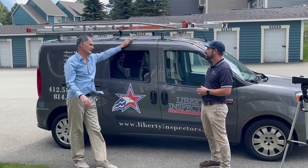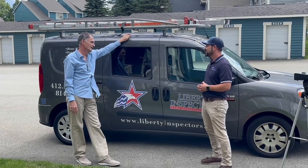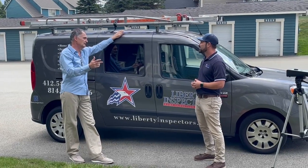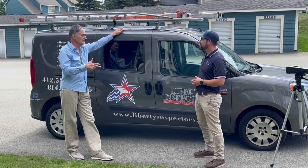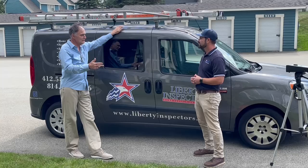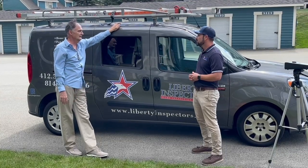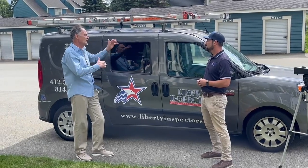Thank you so much for joining Michelle and I in our little podcast here, which will be called So Now What? One of the things we're doing is introducing other services that people can be involved with when they purchase or run their sales agreement. But before we get too much into today, give me a little bit about the past of how home inspection processes have evolved over the years.